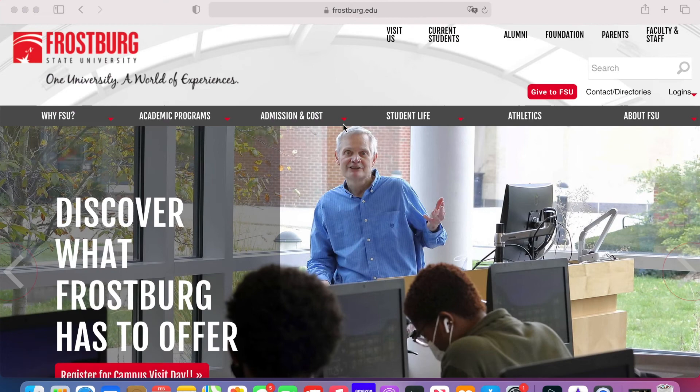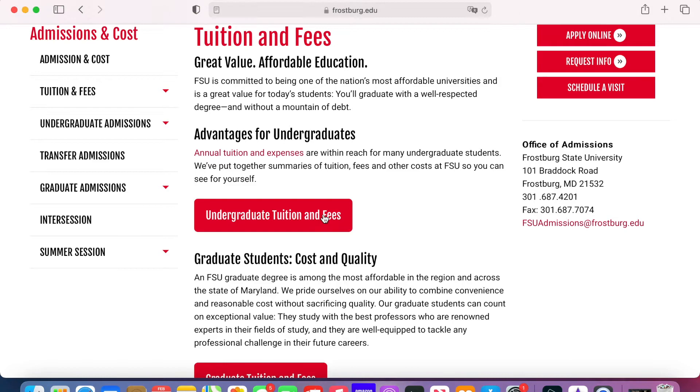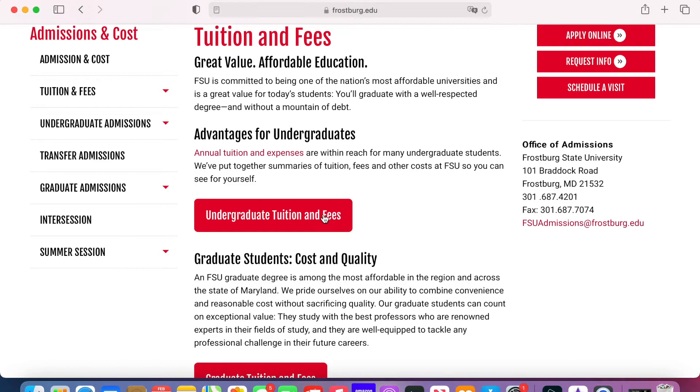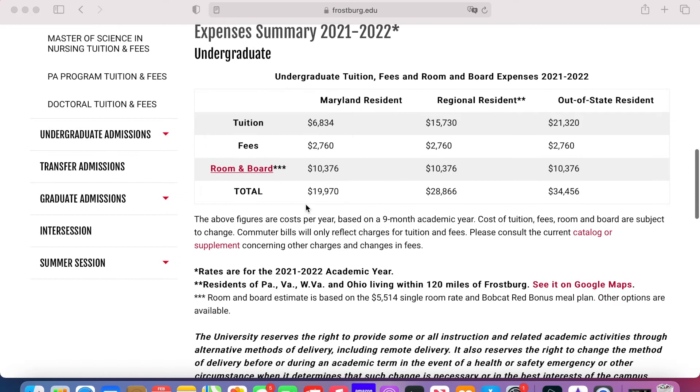The next tab I would click on is the Admissions and Cost tab. Frostburg State does its due diligence in keeping admission and costs low while keeping the experience and quality of education as high as possible. Scroll down to Tuition and Fees, then Undergraduate Tuition and Fees. This display will show you that if you're a Maryland resident getting in-state tuition while living on campus, your out-the-door taxes and fees included cost under $20,000 a year — and that's without help from FAFSA, academic money, athletic money, grants, or scholarships. Our scholarships start at a 3.2 GPA, and the higher your GPA, the more money you will get. You will not get a number this low with this level of faculty, amenities, and quality of education anywhere else. Frostburg is a great choice for return on investment.